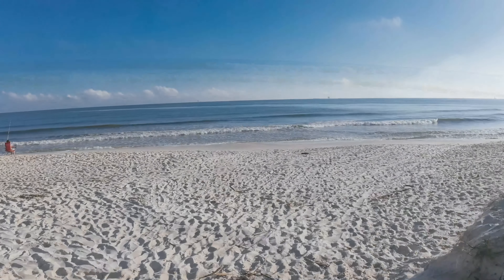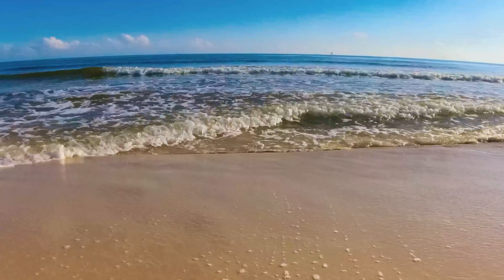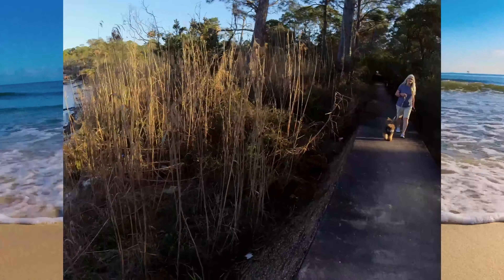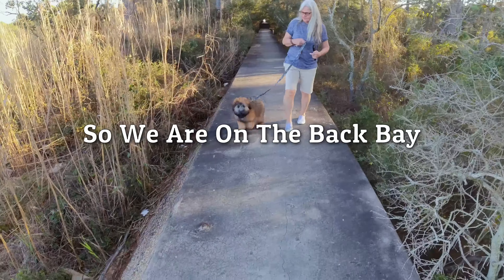This is a beach access in Fort Morgan, Alabama. Jack's really upset because we drove all the way here and there's no dogs on the beach signs. But here's the beach anyway.